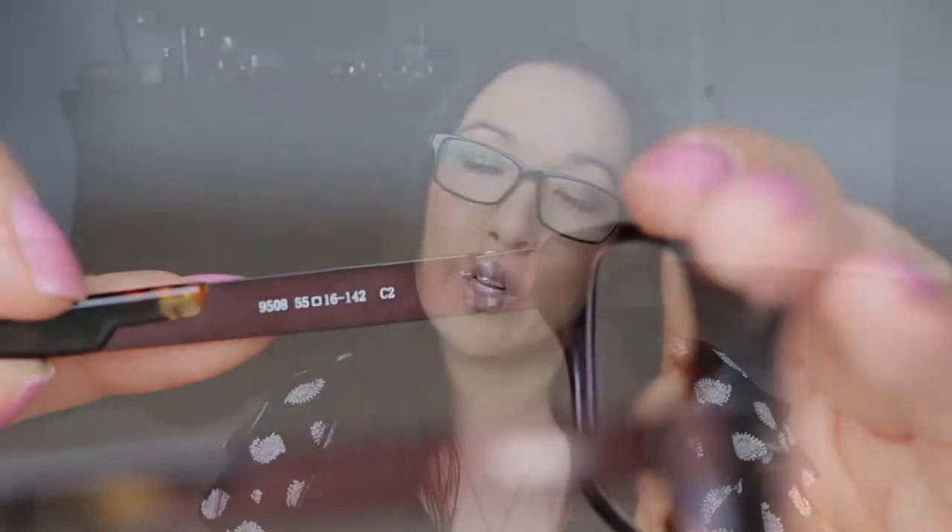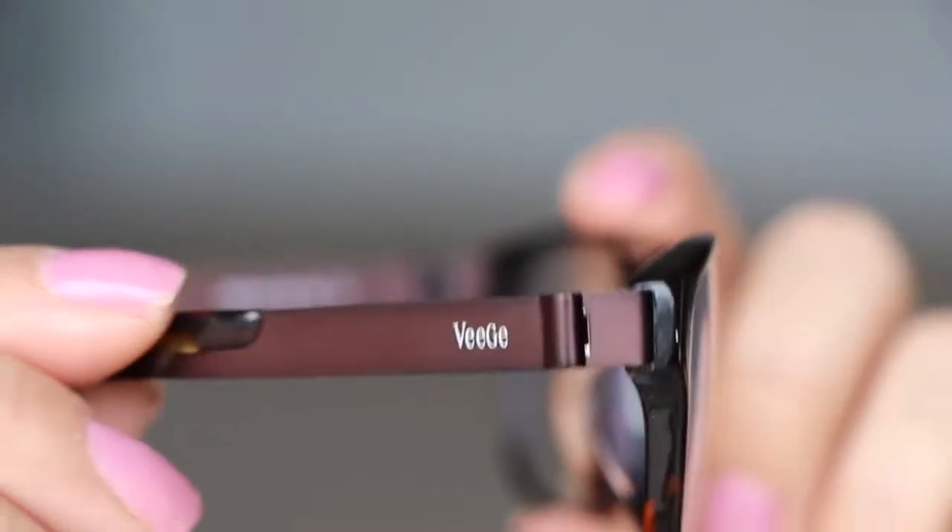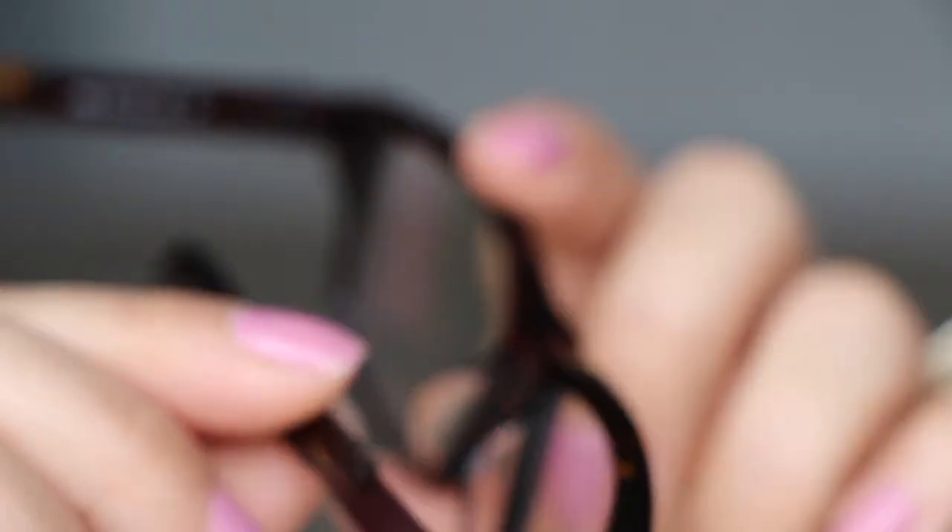On the website, if you measure your pupillary distance — they tell you exactly how to do that online — they'll tell you if the glasses are going to be too big or too small for you. That's really nice. You can put in your information and then choose the styles that are appropriate for you.